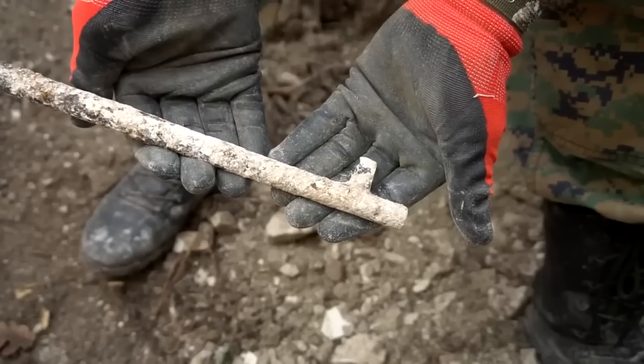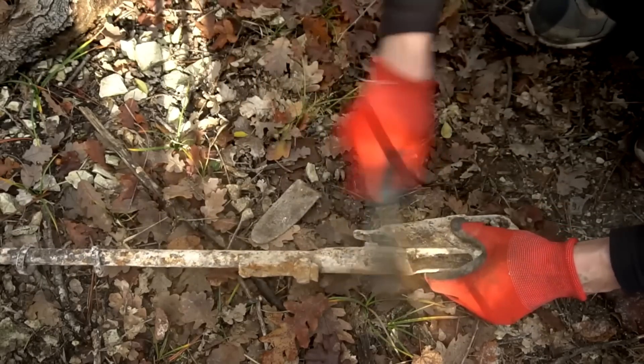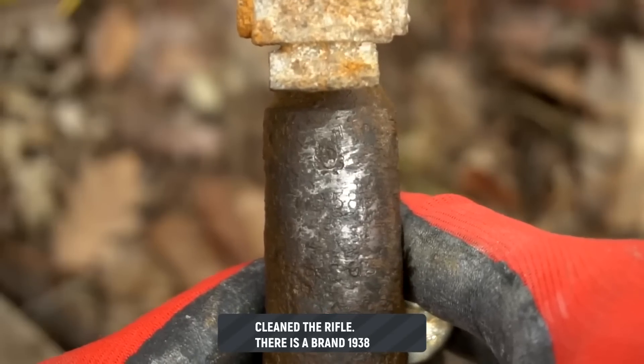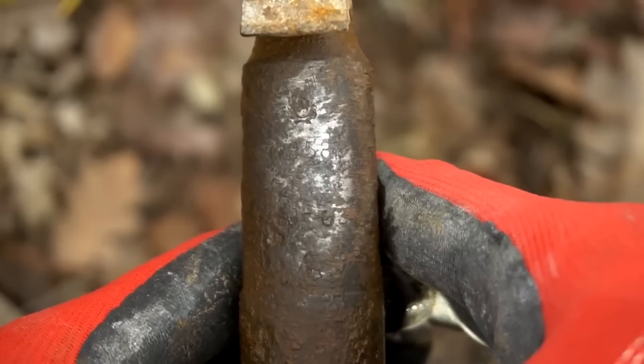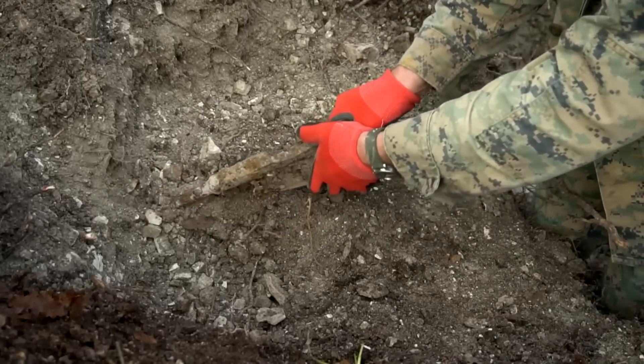The end of the barrel and the front sight are present. After cleaning the rifle a little, we can see a stamp — year 1938. The graninka marking is visible.